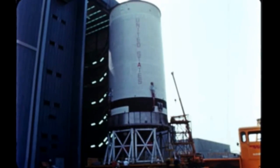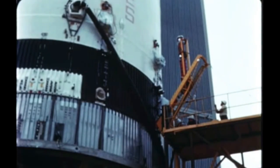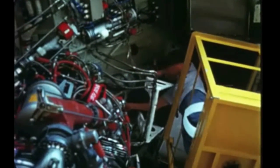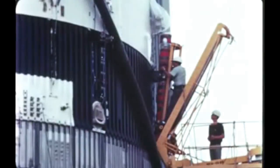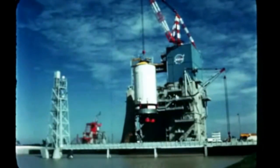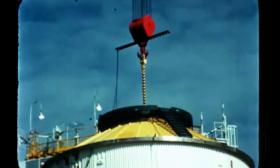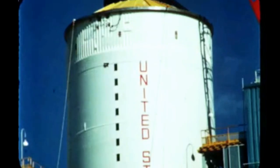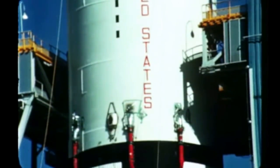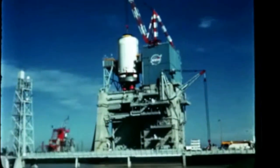Due to problems encountered with the first flight stage, the second flight stage was held for modification and rework at the Seal Beach facility of North American Aviation's Space and Information Systems Division. These modifications were completed late this quarter, and the stage was delivered to the Mississippi test facility, where it was installed in the A2 static test stand. The first acceptance test will be performed next quarter, and upon completion of a second acceptance firing, the stage will then be shipped to KSC.